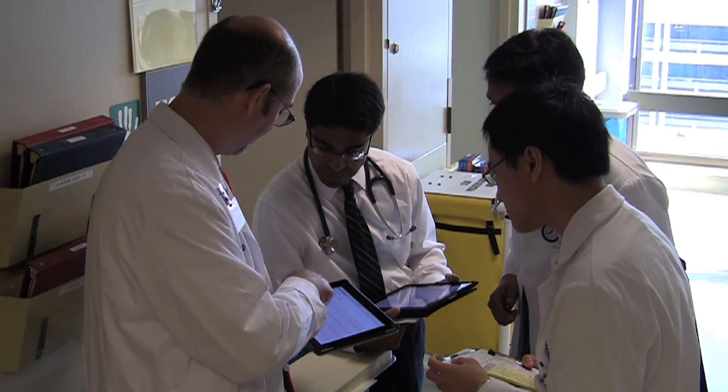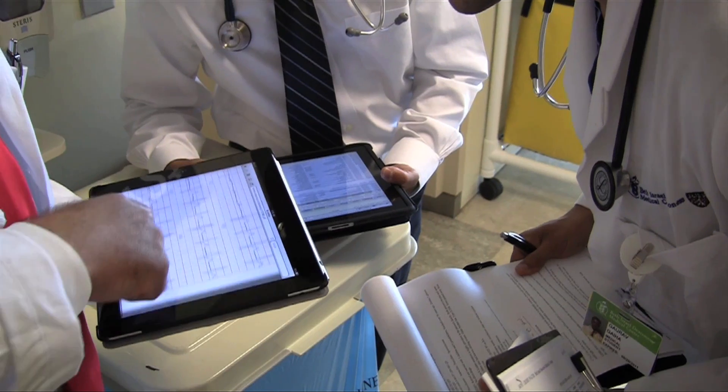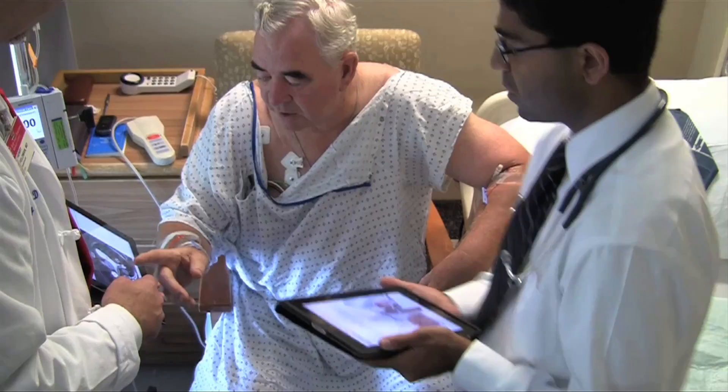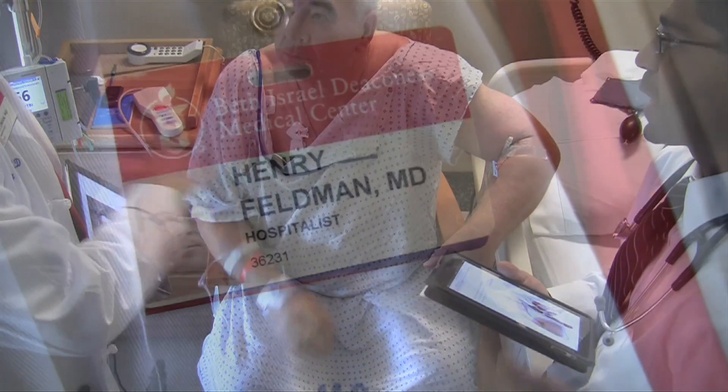His axis is totally isoelectric for the T-waves. There's an electronic chain sweeping medicine, and it's called the iPad. Technology Review visited Beth Israel Deaconess Medical Center in Boston, where Henry Feldman is a practicing physician as well as the chief architect of the hospital information systems.